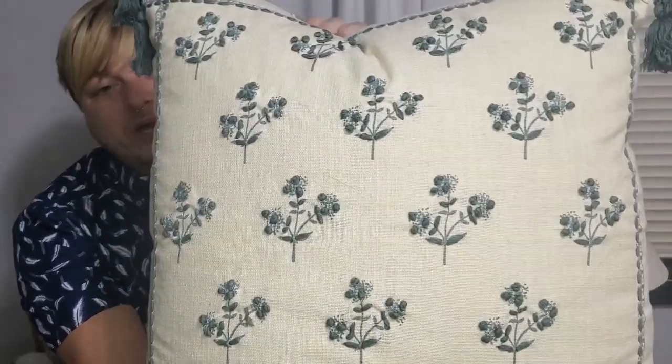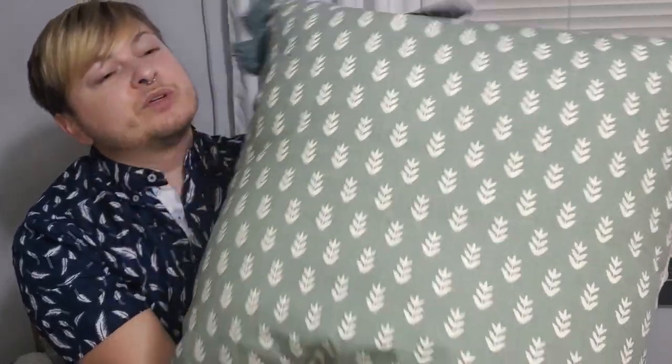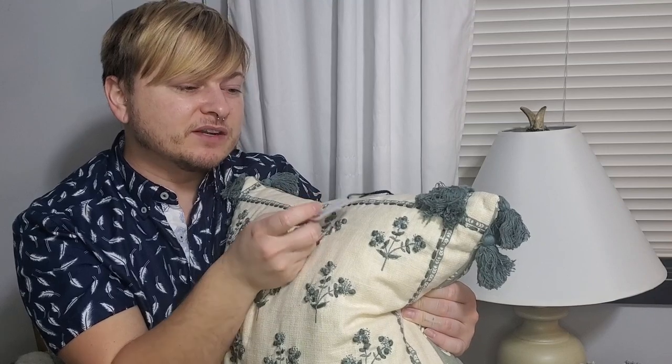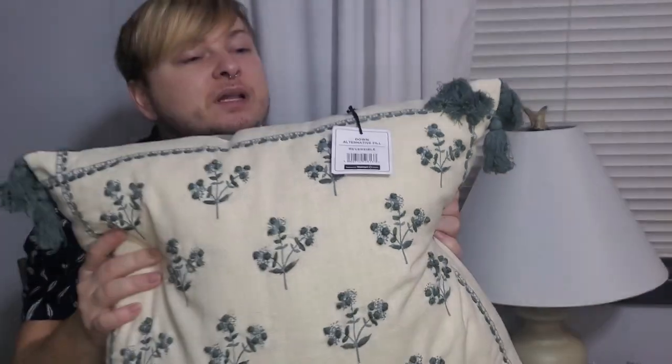I thought it was a steal considering how large it is and how thick the pillow is — it's very comfortable. I love all the details: it has these three tassels on the corners of each side, and a reversible side which is also just gorgeous. I love the green tones with the cream — I think it's perfect for spring. It feels very designer. This says it's down alternative fill, that must be why it feels so plumptious and luxe. I couldn't believe it was only like $18. It's by Better Homes and Gardens, called Soft Sea slash Vanilla Dream, a 20 inch by 20 inch.